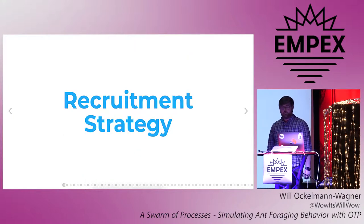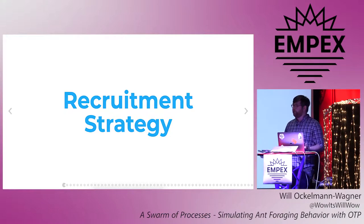This is known as a recruitment strategy. It's a way for members of a swarm to tell each other, "I found something good, help me out."